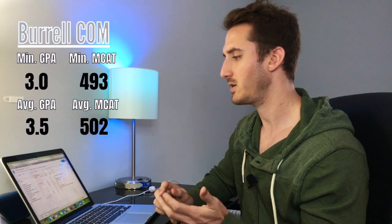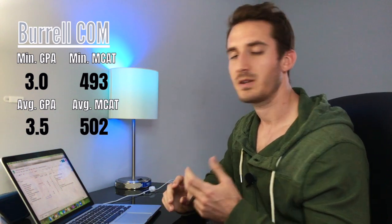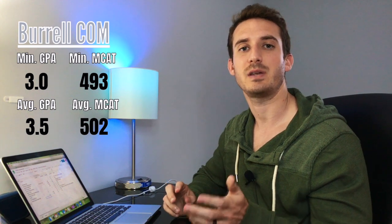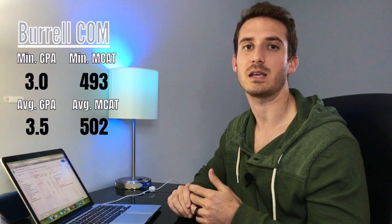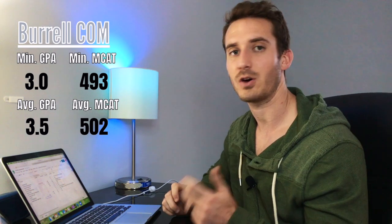The fifth school is Burrell College of Osteopathic Medicine in New Mexico. They have a minimum GPA of 3.0 and a minimum MCAT of 493. This is one of those schools that if you have a decent GPA but just don't have a great MCAT, you might want to look into applying here. Their average GPA of acceptance is 3.5 and average MCAT is 502.